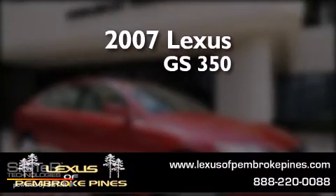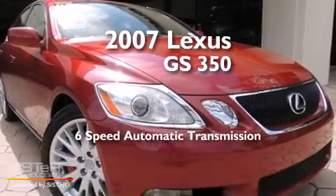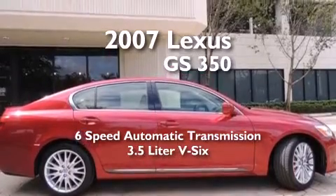This is a 2007 Lexus GS350. This four-door sedan has a six-speed automatic transmission and a 3.5-liter V6.